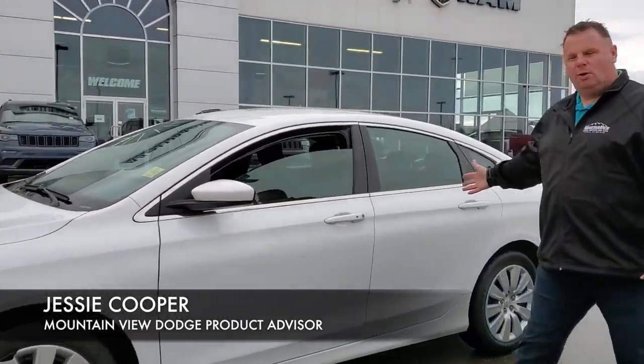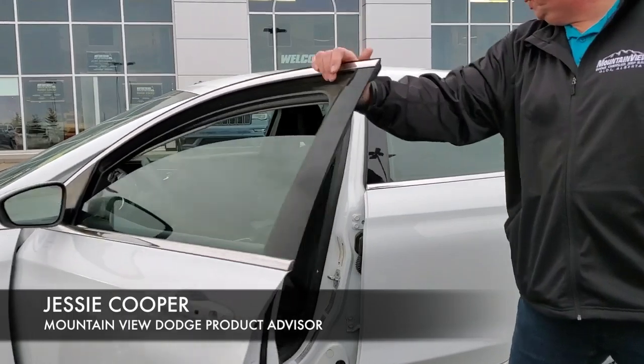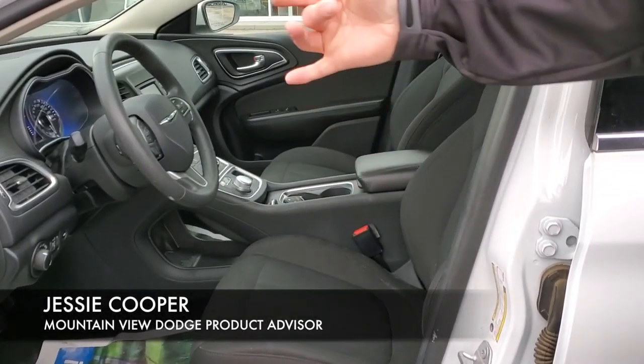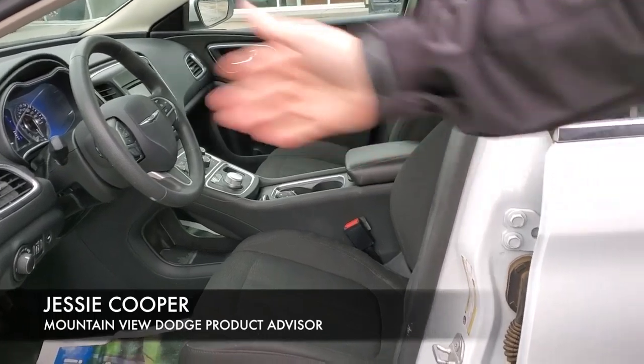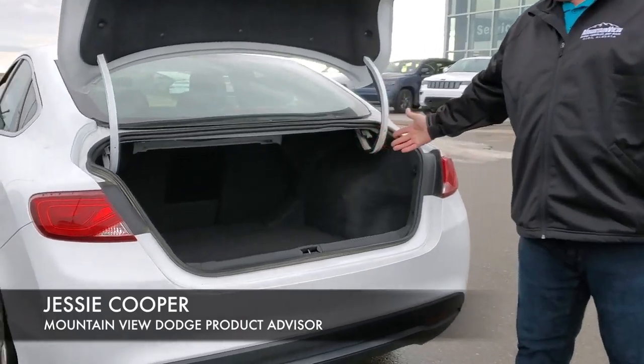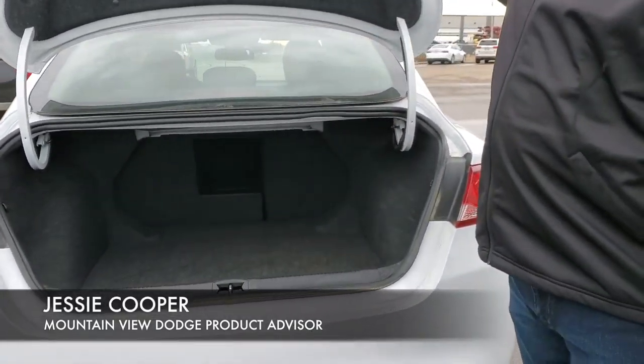White 4-door in great shape inside. Nice cloth interior, clean, immaculate. Only 59,000 kilometers on this. And in the back, nice clean spacious trunk — you can store almost anything back there.